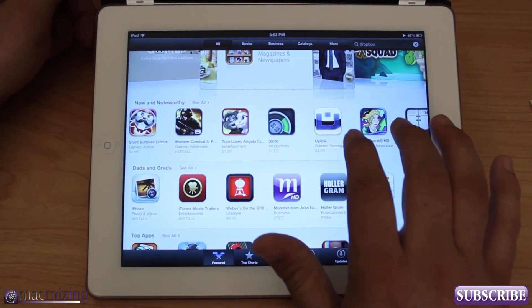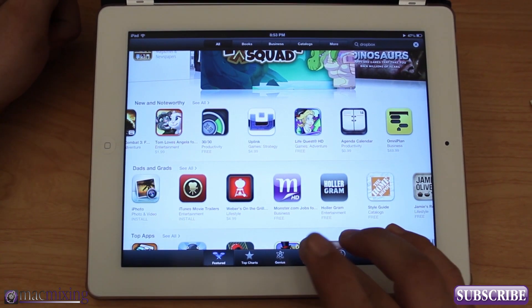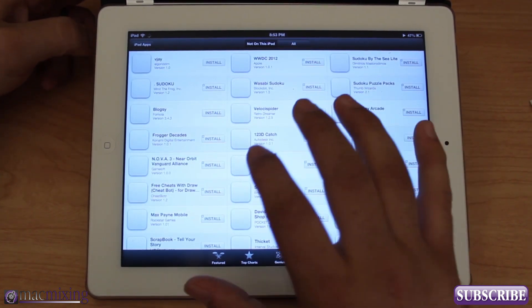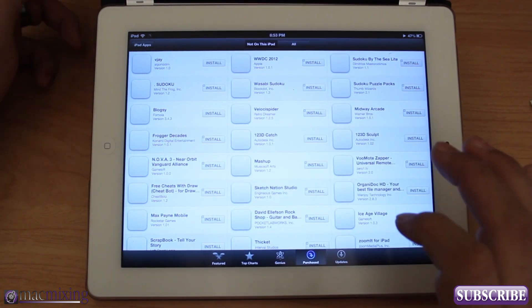You can scroll through the new and noteworthy apps. Another thing that's cool is if you go into purchased apps, or if you're downloading any app — when you download an app it will not close the App Store when you install it.